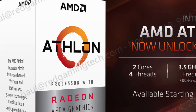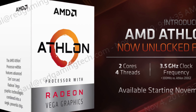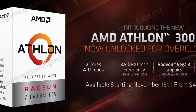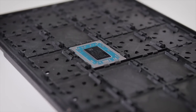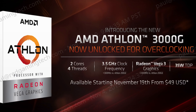AMD is using the Athlon 3000G to take the fight to Intel's Pentium G5400 CPU. The Athlon 3000G uses Zen Plus cores, not Zen 2. However, new to the Athlon budget series, AMD have opted to fully unlock the overclocking potential of this chip. It runs at 3.5GHz out-of-the-box, a 300MHz bump in clock speed compared to the Athlon 200GE. The CPU has just two cores but four threads, paired with Vega 3 graphics, and operates at a pleasing 35W.